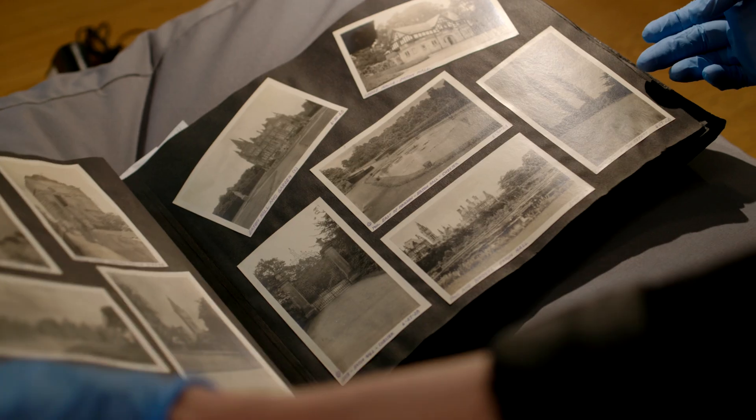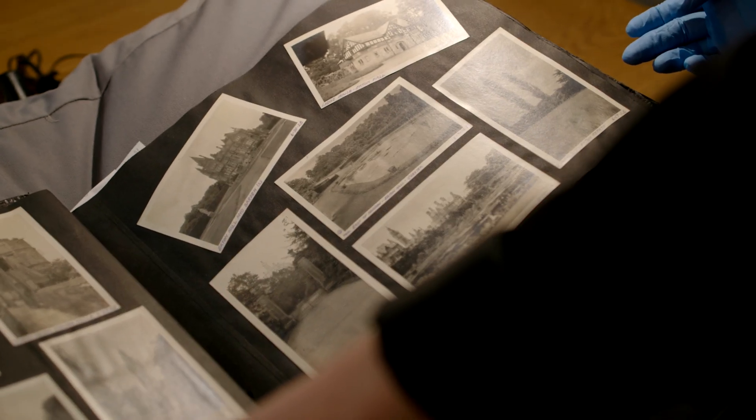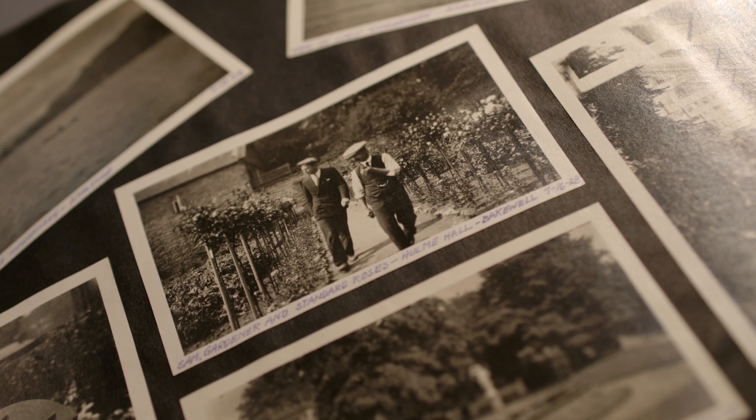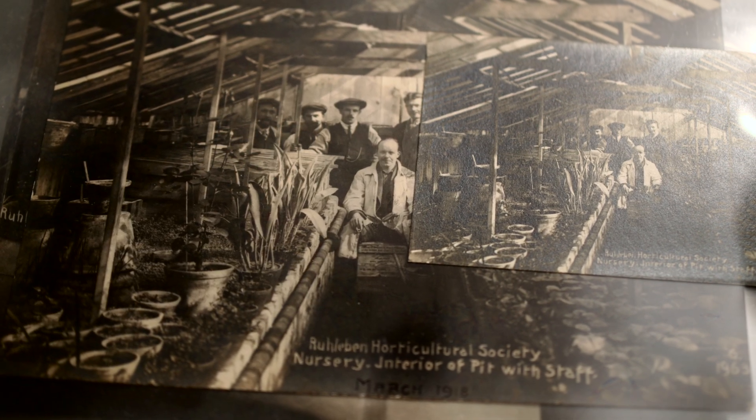Lots of us, if we look back in our families, will find a gardener hidden in our family tree, and our collections can tell you about your ancestors' lifestyle, their gardening achievements, the things they grew and loved.